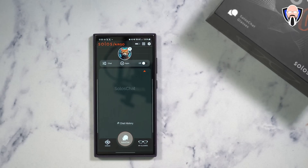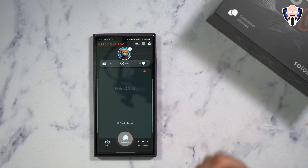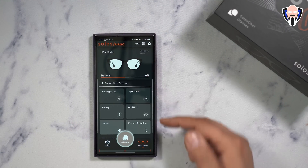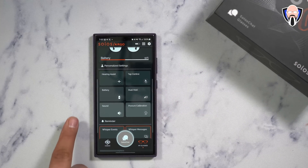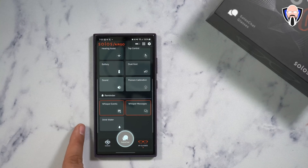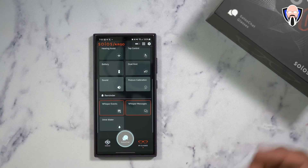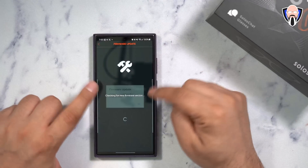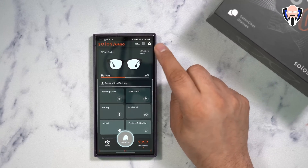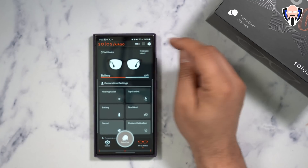Once you connect them, there's a battery indicator at the top — I have about 50% battery right now. I had them fully charged yesterday morning, used them all day, and they're still running well. The app has three sections: Coach, My Glasses, and Solo Chat. My Glasses section includes hearing assistant, touch control configuration, battery level, dual host support for multiple devices, sound configuration, and posture calibration. There are reminders including whisper events, whisper messages for text notifications, and hydration reminders. Battery is about 51%, and you can check the firmware version. Note: if you are connected to any Solo Chat application, firmware updates will not work.